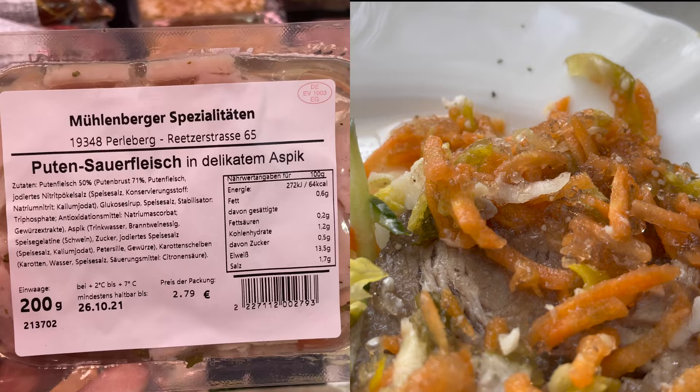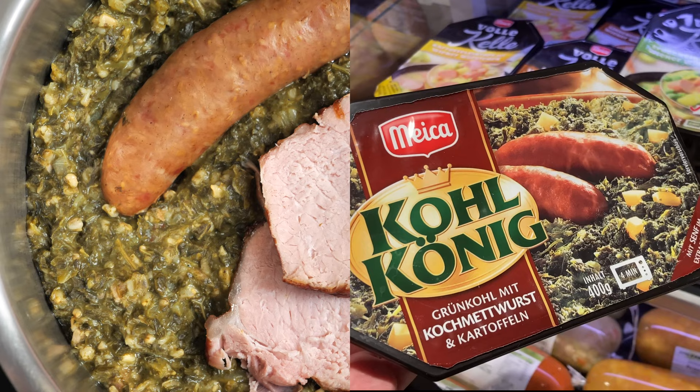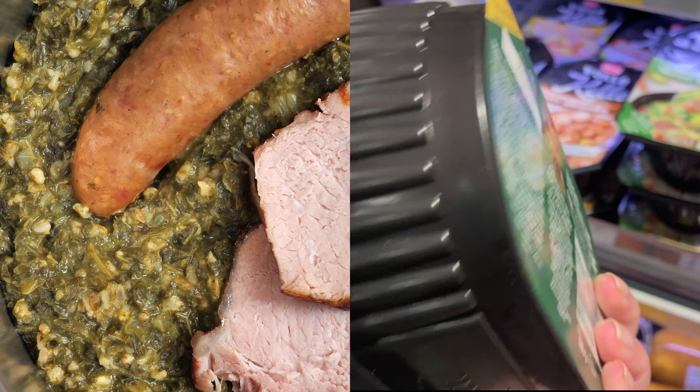I also spotted Sauerfleisch from Turkey. There was green kale served with potatoes and Mettwurst. Mettwurst is a pretty strongly flavored German sausage made from raw pork that is cured and cooked — and in this example, also available in a can.